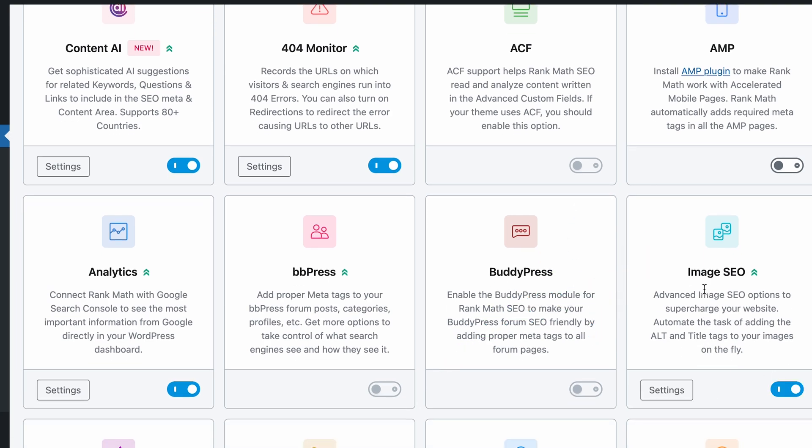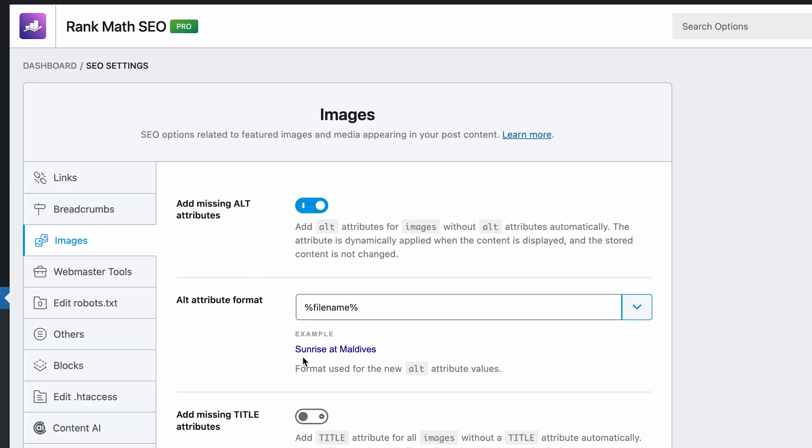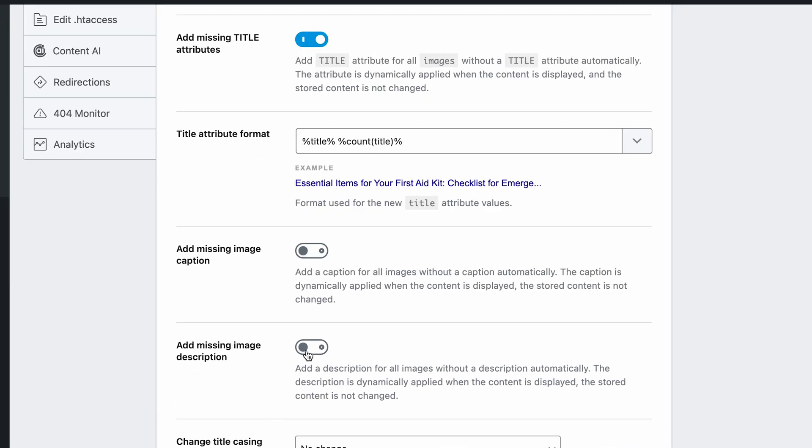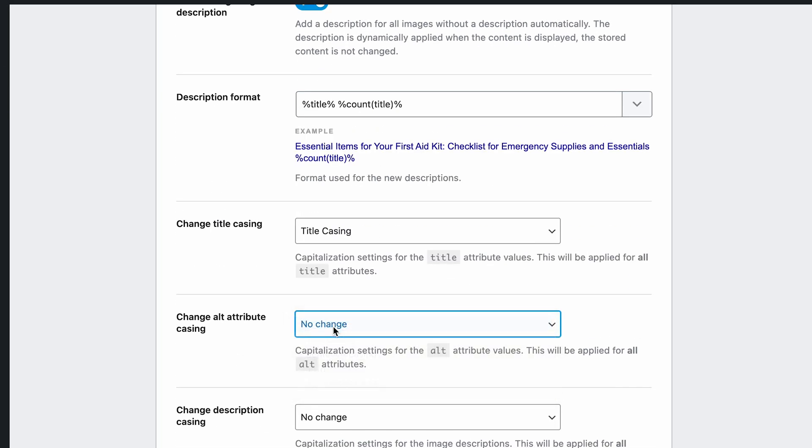There's the Image SEO tool — I just turn that on. Then I can add missing alt attributes. It's going to take whatever the file name for the image is and use that as the alt text, like 'sunrise at Maldives.' I can also add missing title attributes and descriptions. I'll do title casing for the title and sentence casing for the description. One thing Rank Math doesn't do is actually compress the image size. That's another ranking factor because it helps make your website run a lot faster. Rank Math specifically recommends Imagify — a plugin that works really well with Rank Math and will automatically go through and optimize all your images, so file sizes are only as big as they need to be. It's going to make your website load a lot faster.